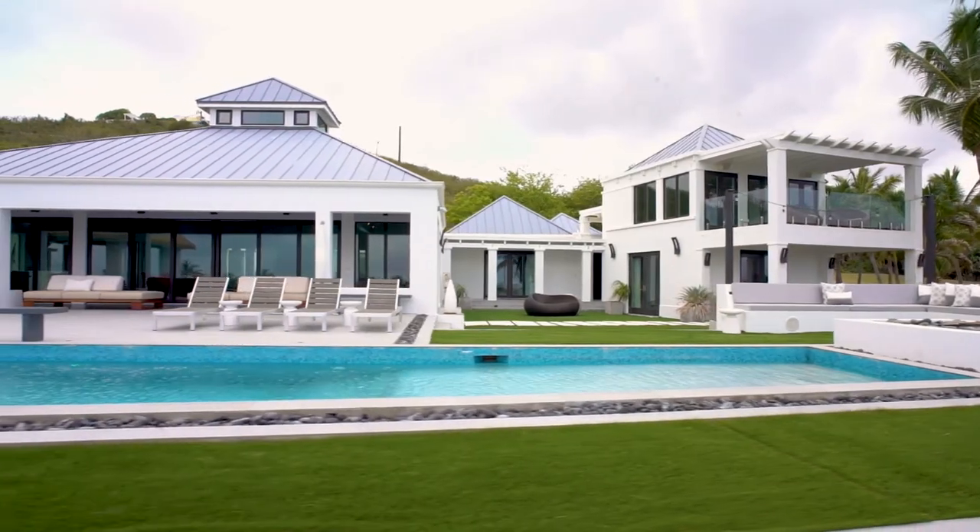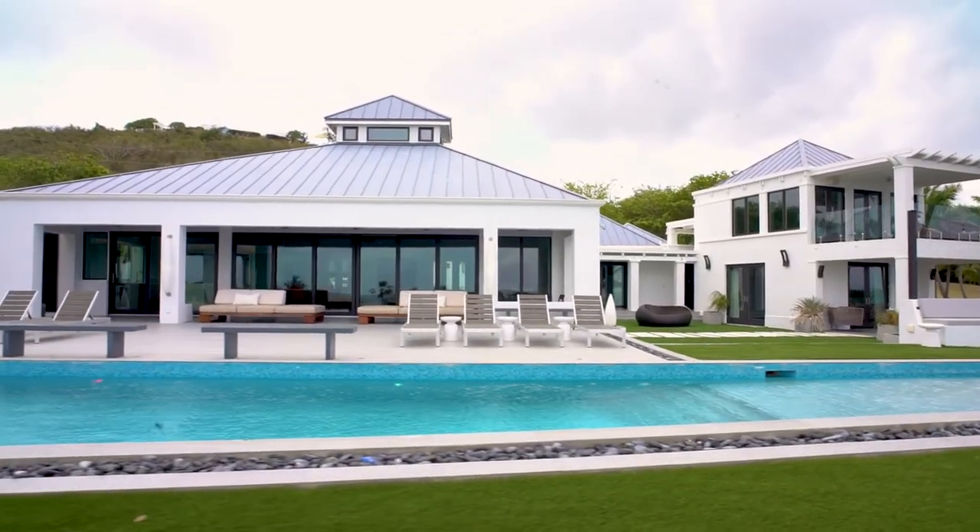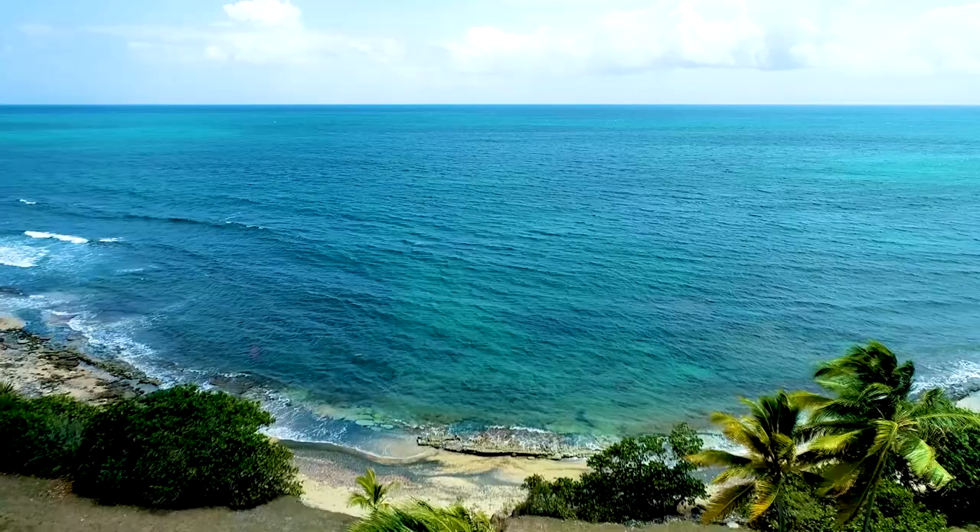With stunning contemporary design and island touches throughout, this beautiful beachfront property is sure to impress.